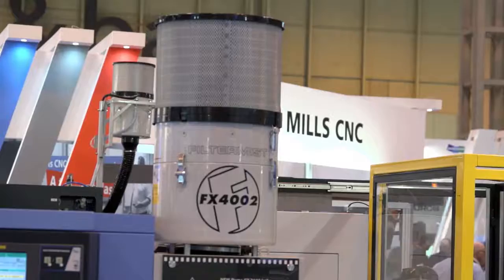Every machine shop we go to, you see a Filtermist unit, but that's not the whole story, is it James? No — Filtermist started in 1969 and we've been manufacturing our centrifugal oil mist filters ever since then. But in 2010 we actually became part of the Swedish Absolent Group, and that helped us to diversify into a different sector.